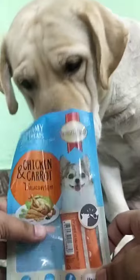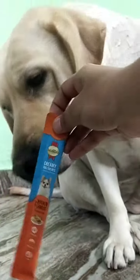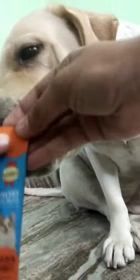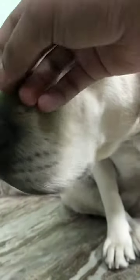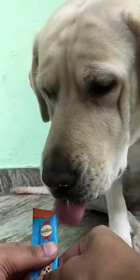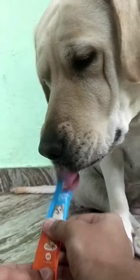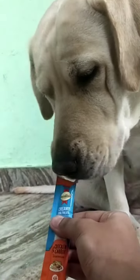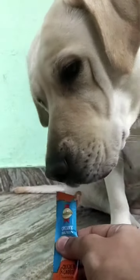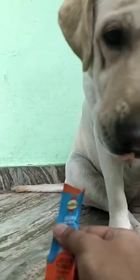Yummy and creamy treats from Smarthurt India are available in different types of flavors. You can see how Daisy enjoys the creamy treats. The treats are available with a combination of chicken with various vegetables and fruit, and your pet will totally love these creamy treat flavors.